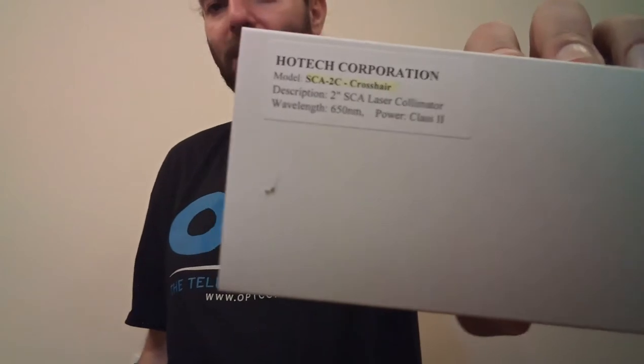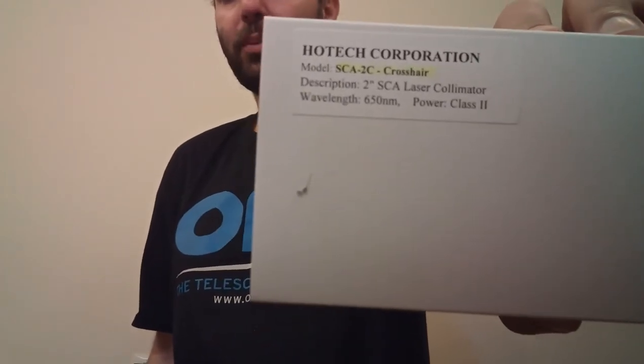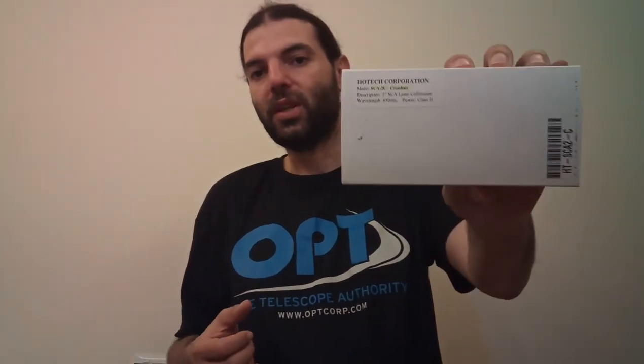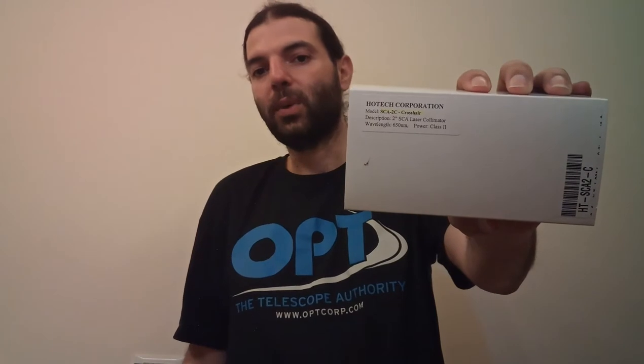I thank OptCorp because they allowed me to get this Hotatech 5-piece collimator — it's a crosshair version that accepts both 1.25 inch and 2-inch eyepieces at the same time. We're going to unbox it, show you how to use it, and compare it with cheap collimators. On Amazon it sells for $160, but on OptCorp I got it for $147.